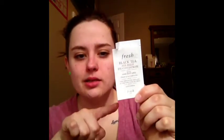Next is the Fresh Black Tea Age Delay Eye Concentrate. I've used this all month — this small little sample has lasted me all month and I still have a little bit left, and I am really sad that this sample is almost gone because I love this so much. It has really hydrated the skin around my eyes and I feel like it has helped to really lessen the appearance of my dark circles. But a full size of this is like $85.